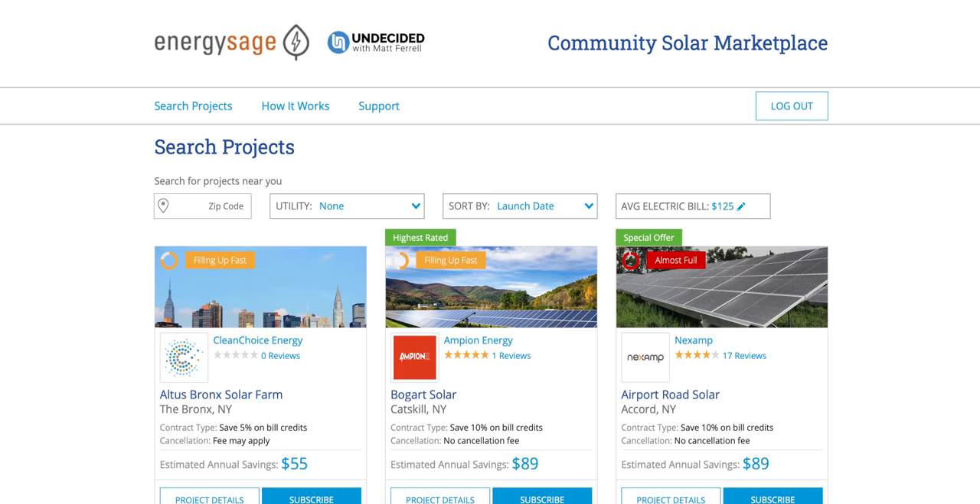Community solar isn't going to bring solar to every corner of the globe yet, but it's a step in the right direction and can open up the possibility of going solar for a much larger population. Jump in the comments and let me know if this is the type of thing you've been waiting for. If you know of any programs, be sure to share them with the group. Be sure to subscribe and hit that notification bell if you think I've earned it. A special thank you to all my patrons for helping to make these videos possible. Thanks so much for watching — I'll see you in the next one.